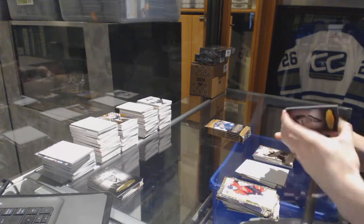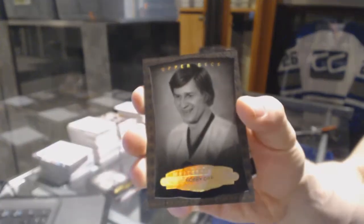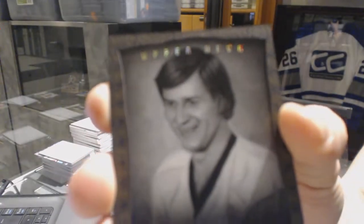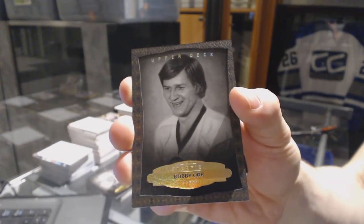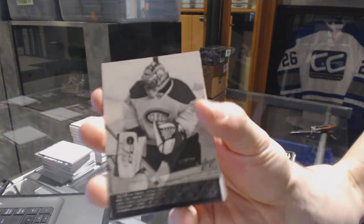Oh, neat. We've got a black framed leather parallel, number 39 of 50, Bobby Orr. And a wire photo, Carey Price.